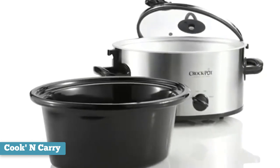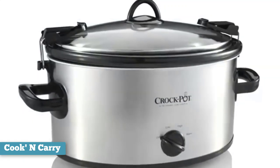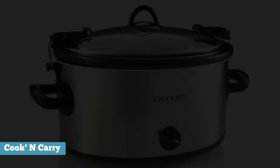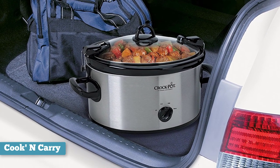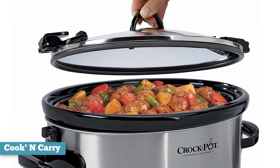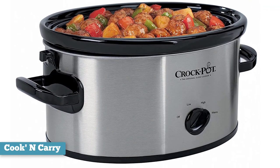The clamps are there for transportation and should not be closed during cooking. You really cannot get any simpler than the Crock-Pot to use — there are simply no controls to set other than the temperature setting via the rotary switch on the front. By today's standards the options are very basic, but as there is so little to go wrong, it's easy to maintain and keep clean. The polished stainless steel exterior and black accents look attractive and are easy to clean when you're done cooking.